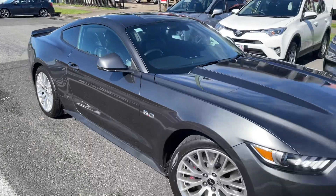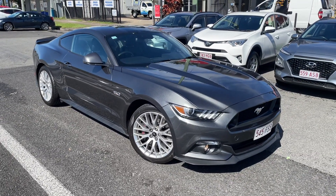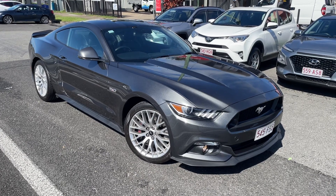Well there we have it, that's your Mustang getting loaded up on the truck right now. Marvin will be in touch with delivery times and everything like that — we hope you enjoy!